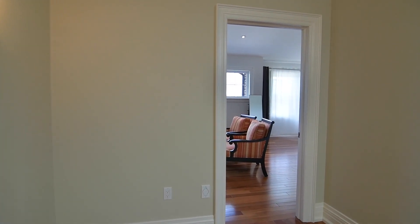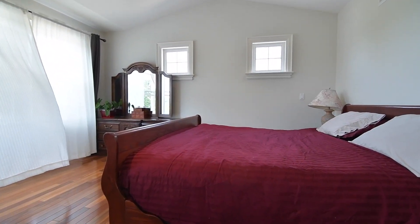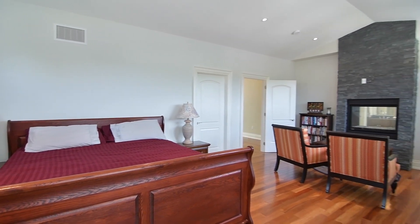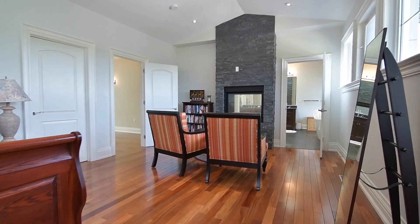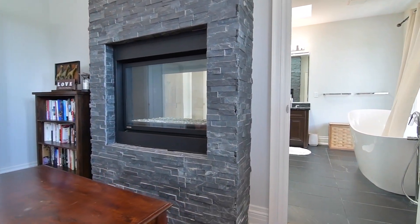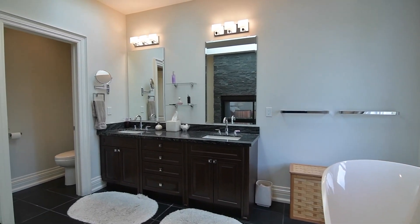The master bedroom is truly an amazing personal retreat. A vaulted ceiling with pot lighting, as well as a wall of windows, gives this space an incredibly bright and airy atmosphere, with the added luxury of a double-sided gas fireplace with floor-to-ceiling stone facing. This personal haven also showcases a huge walk-in closet with built-in organizers, and a spa-like five-piece ensuite with a freestanding tub by the picture window, a vanity with his and her undermount basins, two skylights, a water closet, and an oversized shower area with sliding glass doors and rain and handheld showers.